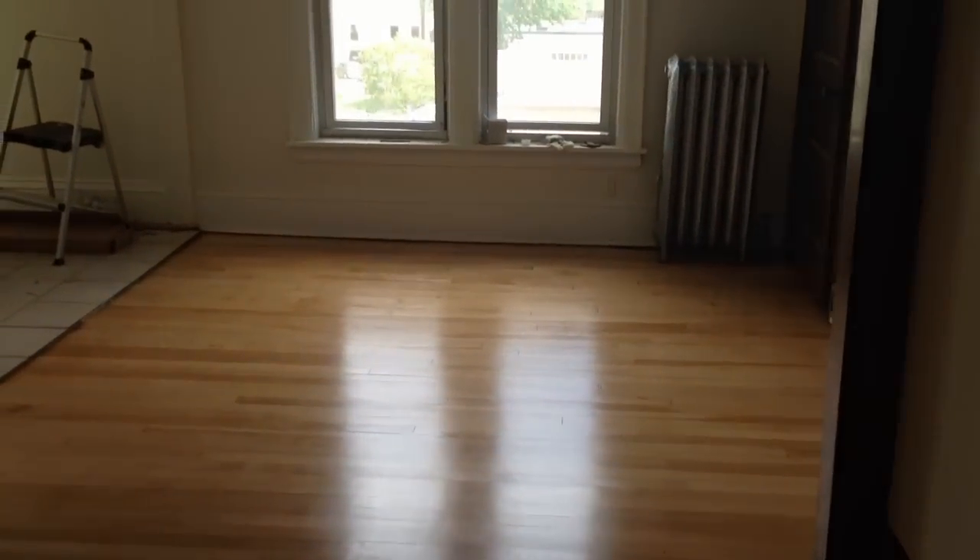This studio is in the process of getting a full makeover, so you can snatch it up if you can be optimistic about the work that we're doing. We pulled up the tile floor and found hardwood floors in great shape. We re-sanded and re-finished them, and as you can see, they look fabulous.